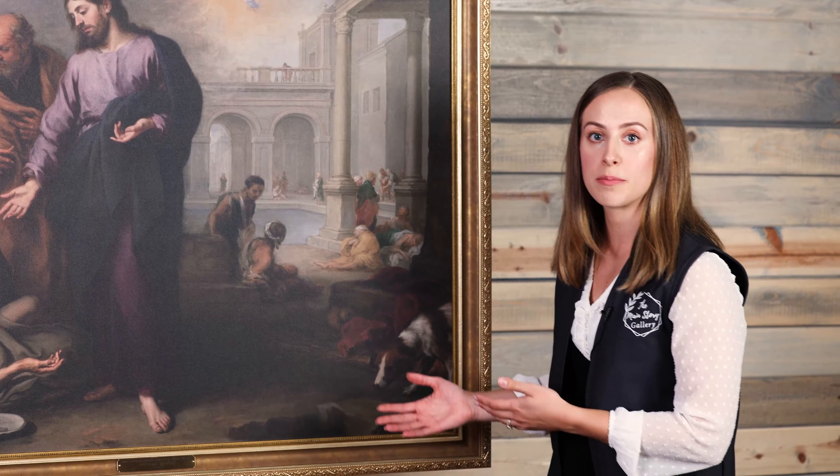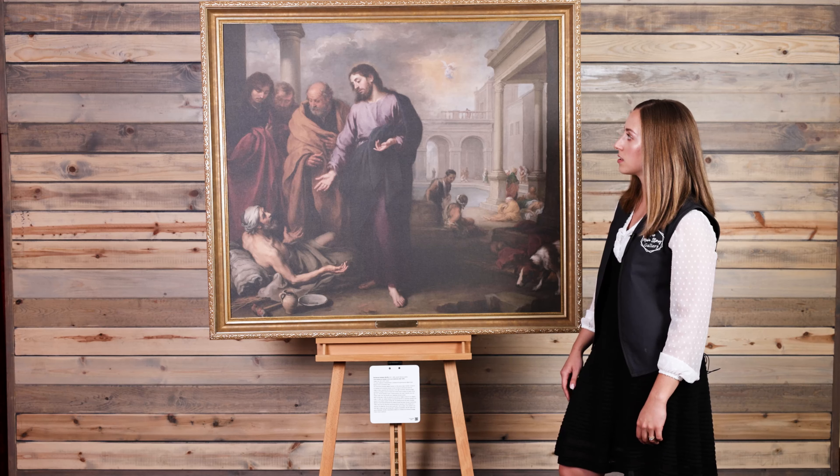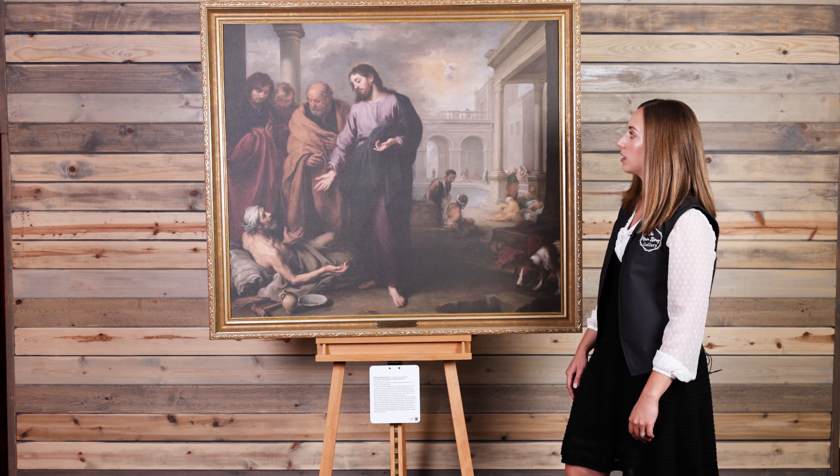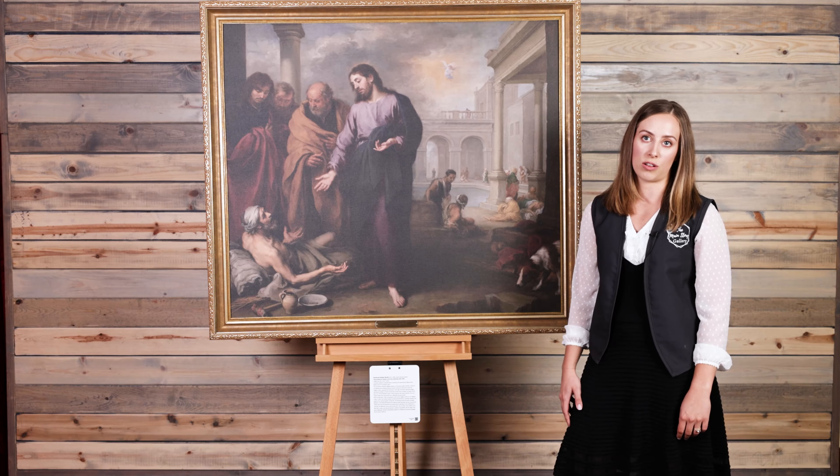During the peak of his busy time was when he was commissioned for this particular art piece. This piece was commissioned by the Brotherhood of the Hospital of Caridad, which Murillo was a member of himself. They focused on charitable acts towards the poor and the sick, and they specifically commissioned this piece of Christ healing the paralytic to be hung in their dining hall to be seen by all of their members.